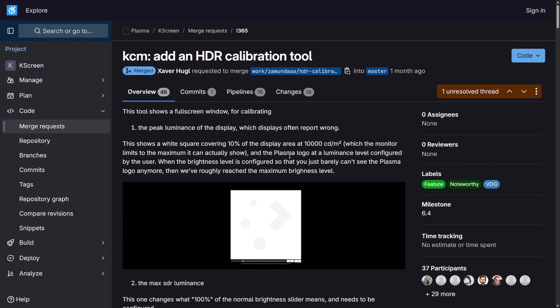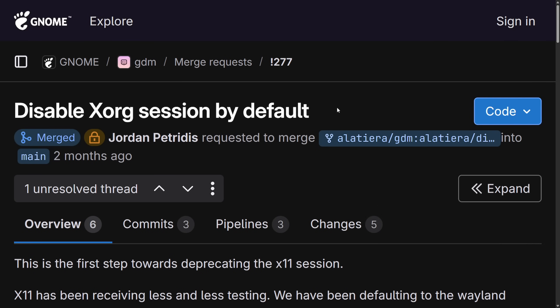Both Fedora and KDE are becoming the flagships for a better display experience on Linux. I'm sure we're going to see more distributions and desktop environments following this path as Wayland continues getting better. Which leads to another big announcement, this time by GNOME.